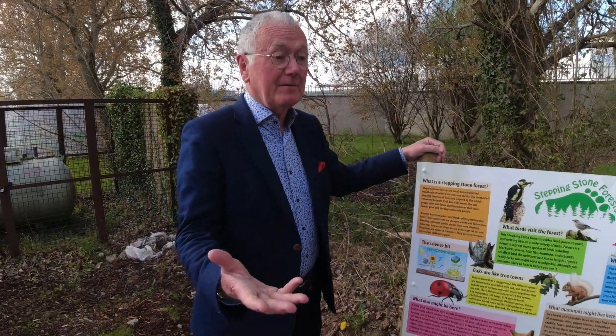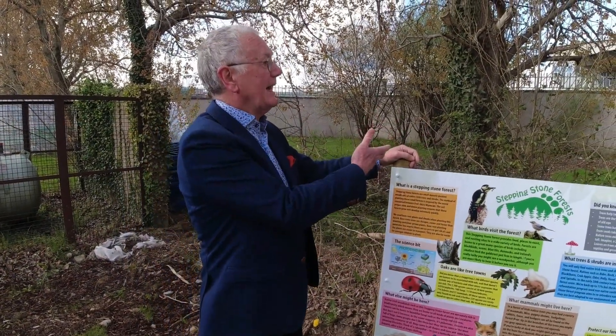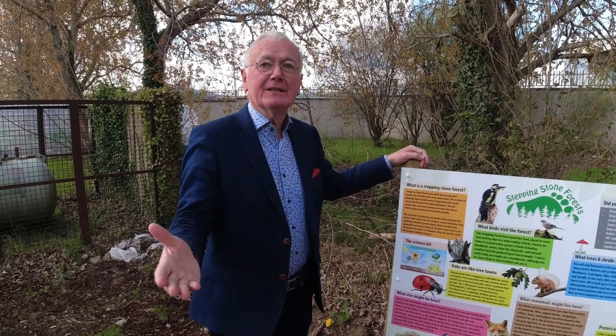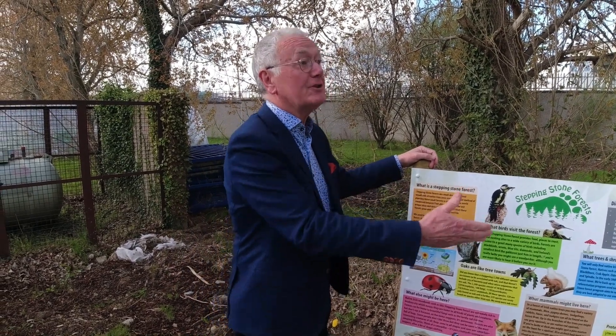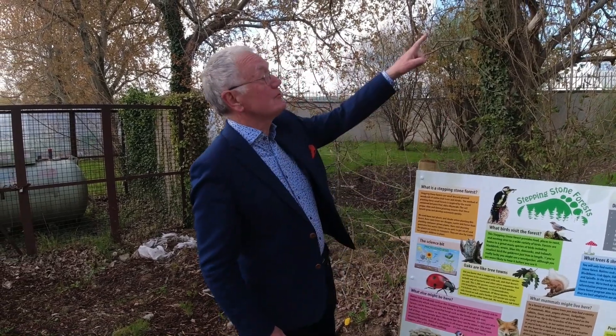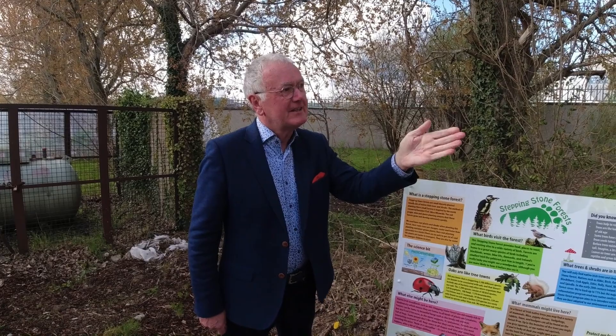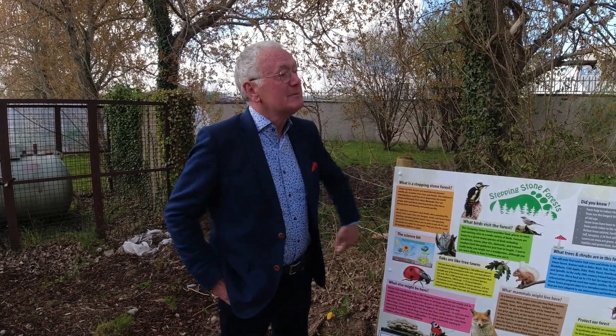Imagine being a child seeing this happening, and then you live your life and you come to the age of 65 or 70, and you come back with your children — or your grandchildren probably by then — and you say, 'See those trees? I helped to plant those.' Imagine having that to say. It's a brilliant idea — it gives me little goosebumps.